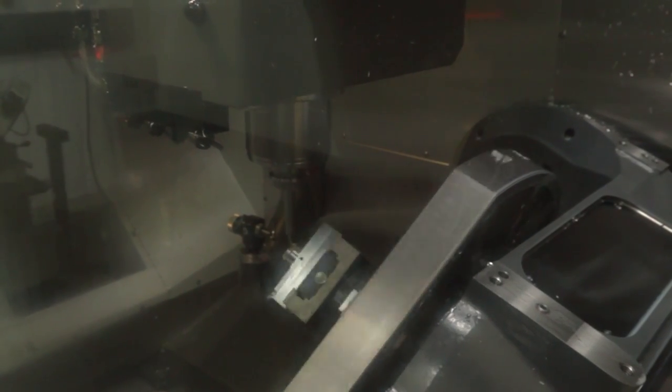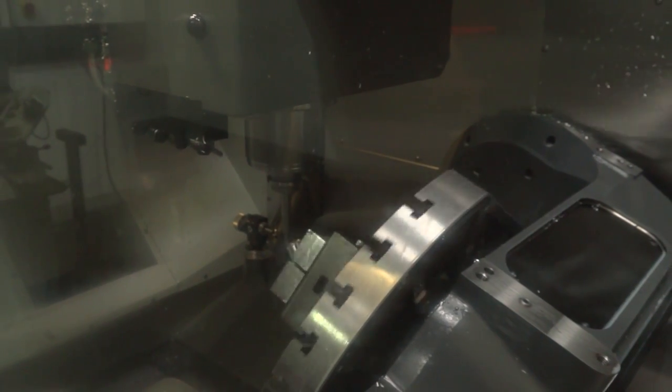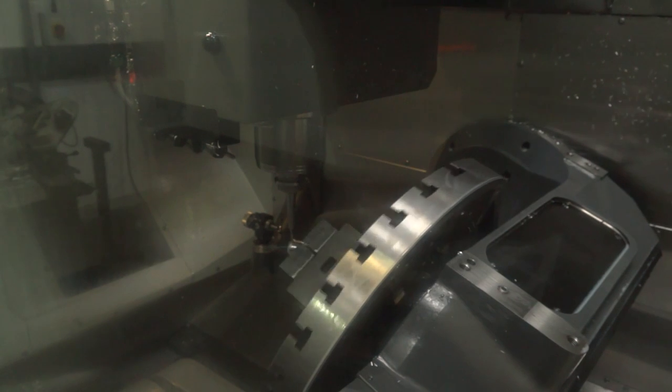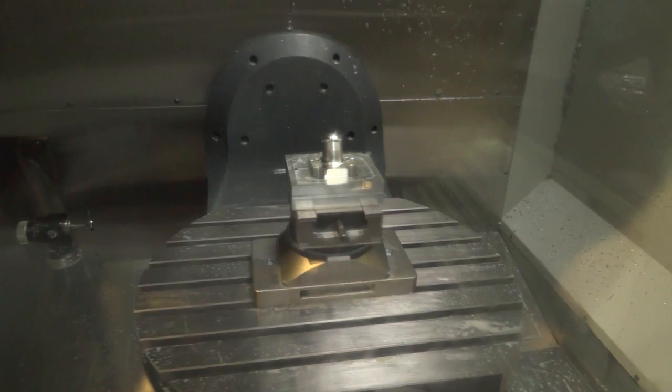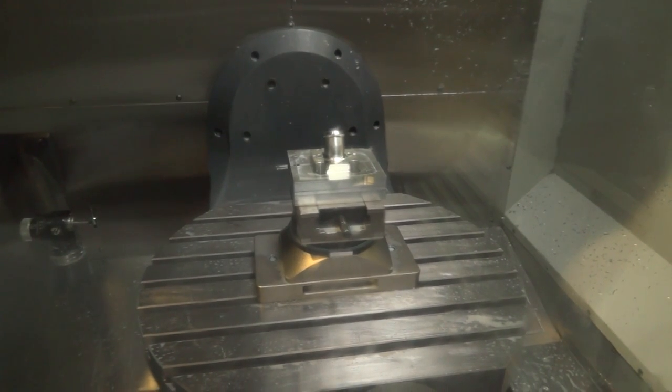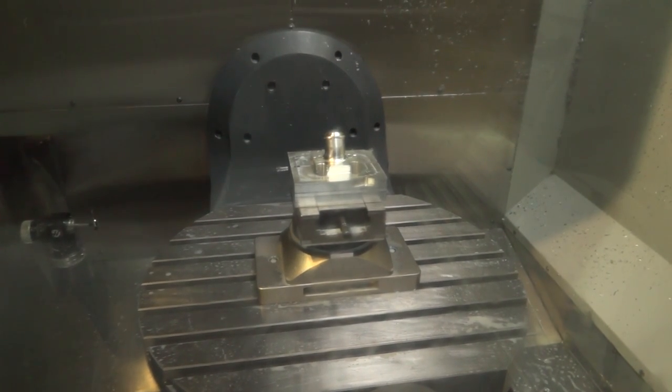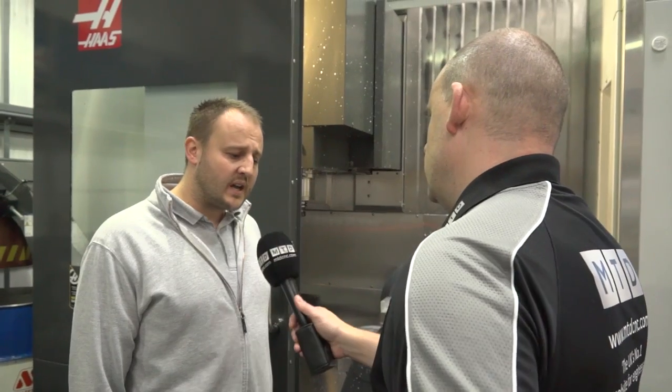In your search for a five-axis machine you went to the market and looked at several manufacturers. One of the things we've pointed out about this machine is that the X and Y axes are moving on the column, your table is very rigid in a fixed position, and your B and C axes operate from there. Did you see those features as advantageous?